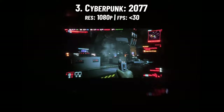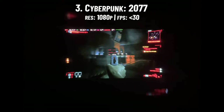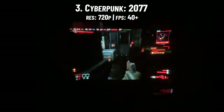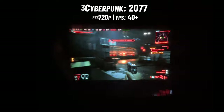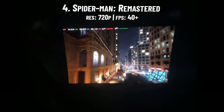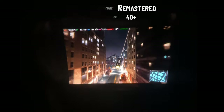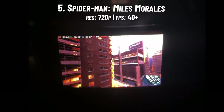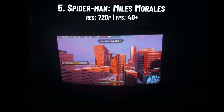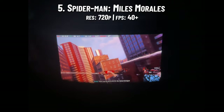Cyberpunk 2077 was next, and if you didn't already know, this is a graphics-intensive game so playing at 1080p through the glasses did not run so well using the Steam Deck. At 720p with FSR enabled I was able to get 40-plus FPS, which made the game very much playable through the combo. After Cyberpunk I played the remastered version of Spider-Man at 720p with FSR enabled, getting upwards of 40 frames per second, which allowed the game to run smoothly throughout. Spider-Man Miles Morales tends to run very similarly to the original remastered version — played at 720p, it was able to maintain FPS above 40 consistently enough for a smooth gameplay session with the glasses.